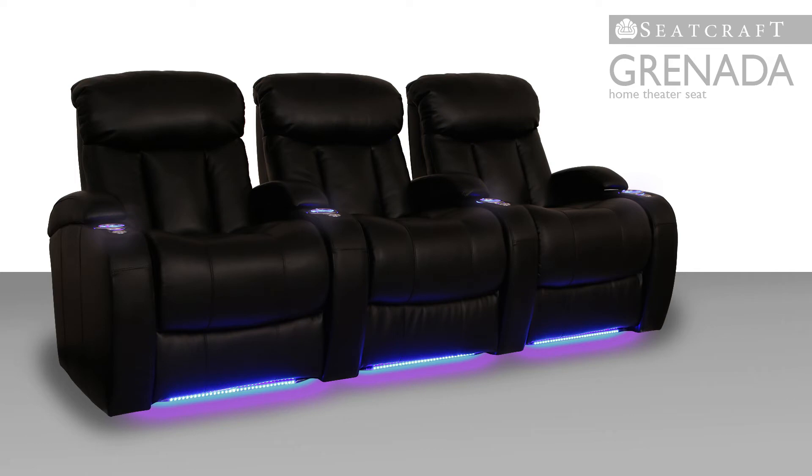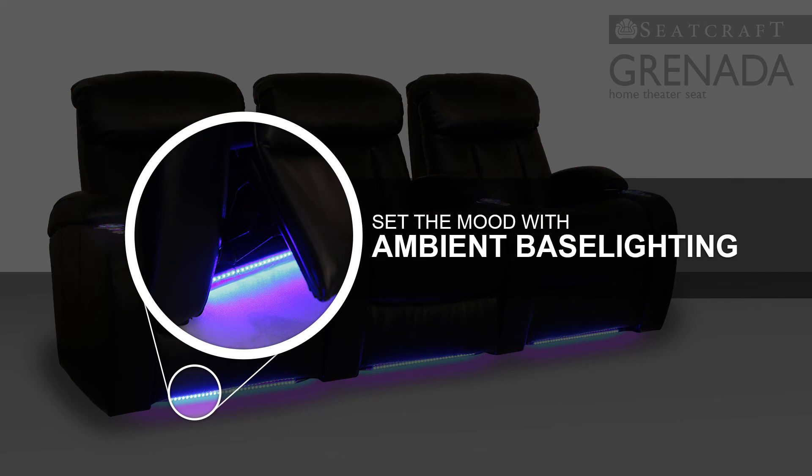Keep drinks secure in one of the Granada's lighted cup holders, while ambient base lighting emits a discreet sky-blue accent to guide guests in a darkened theater.